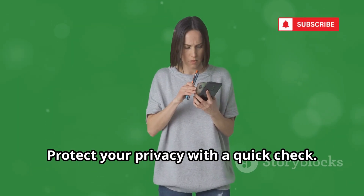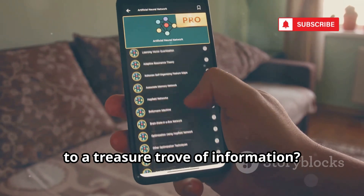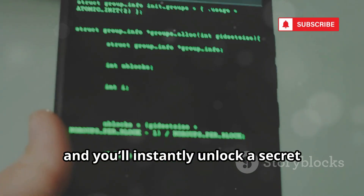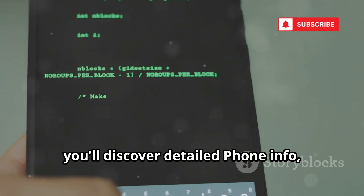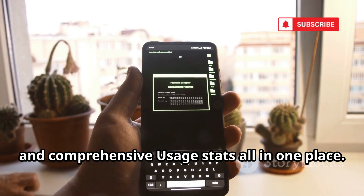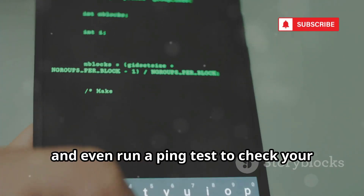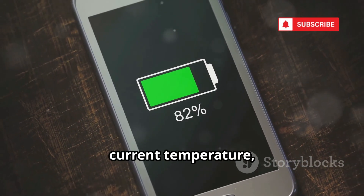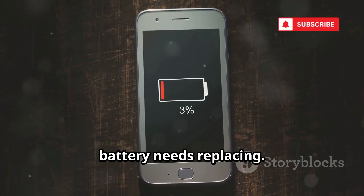Did you know there's a hidden menu on most Android phones that gives you access to a treasure trove of information? Just dial *#*#4636#*#* on your phone's keypad and you'll instantly unlock a secret testing menu packed with useful features. Inside this menu, you'll discover detailed phone info, battery info, and comprehensive usage stats all in one place. You can check your IMEI number, monitor your signal strength in real time, and even run a ping test to check your network connection. The battery info section reveals your battery's health, current temperature, and voltage — perfect for diagnosing battery problems or checking if your battery needs replacing.